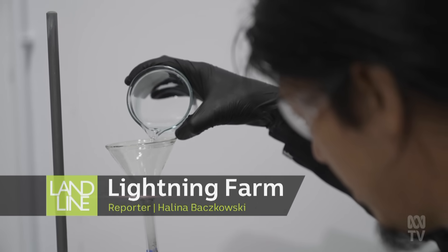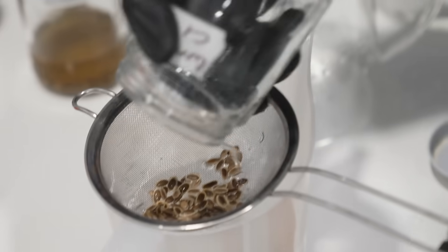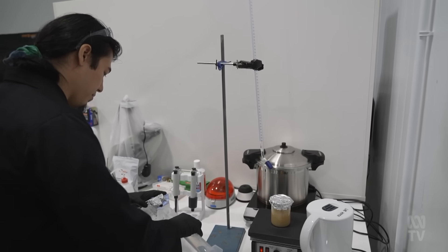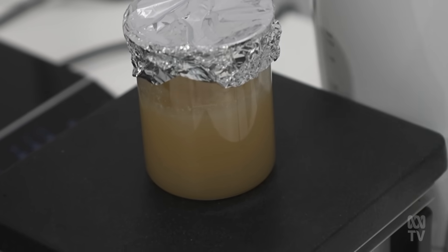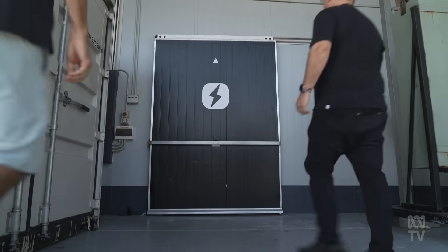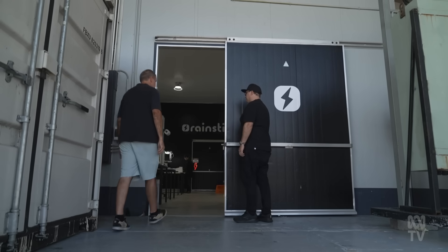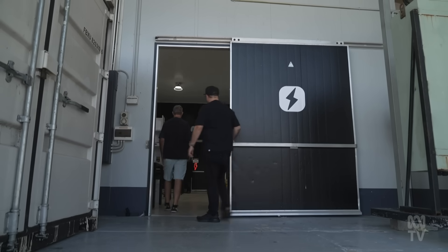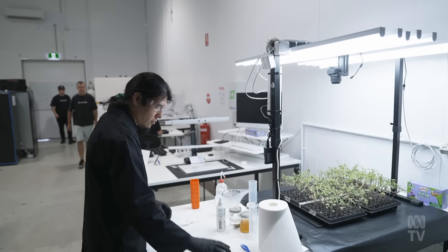Magic is afoot inside a run-of-the-mill warehouse in an industrial precinct on the outskirts of Cairns. So it's not magic, it's science, but like a lot of science it seems astounding. This is Rainstick, a biotech startup. They're using a unique blend of traditional indigenous knowledge and modern science to optimize plant and fungi growth.